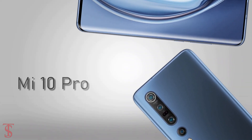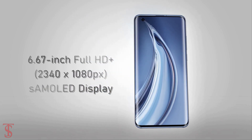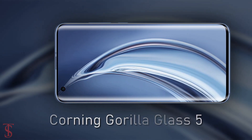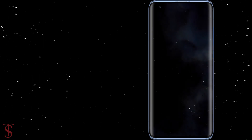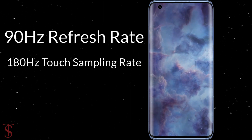The Xiaomi Mi 10 Pro is the higher variant of this series, featuring a 6.67-inch curved AMOLED display with Full HD+ resolution, protected on top by Corning Gorilla Glass 5. The screen supports a 90Hz refresh rate and 180Hz touch sampling rate.